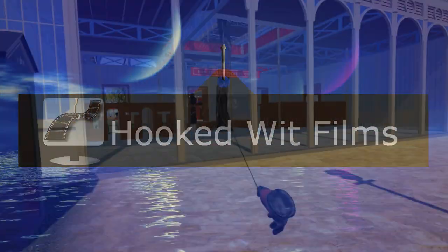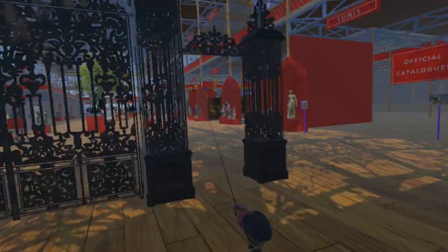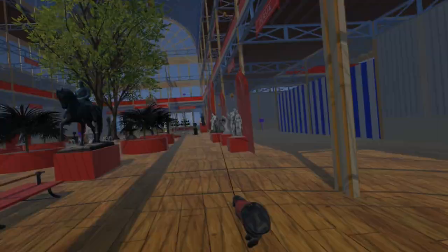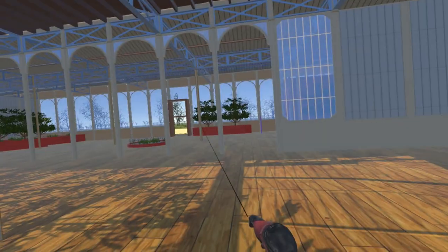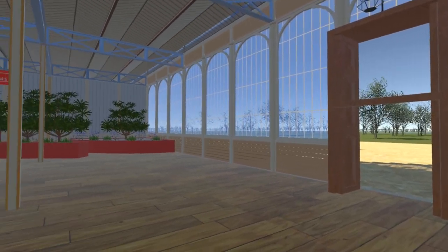Welcome to my video update on the development progress for the Steam VR simulation of the 1851 Great Exhibition. We start this update at the north end of the transept at the Queen's entrance, just north of the main refreshment court and where the doors to the ladies and gentlemen's waiting rooms are located.